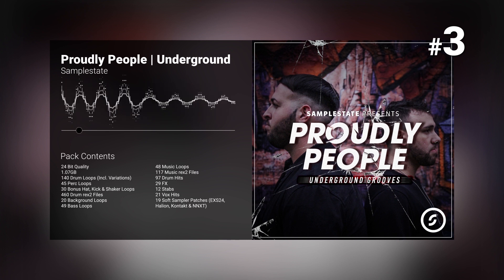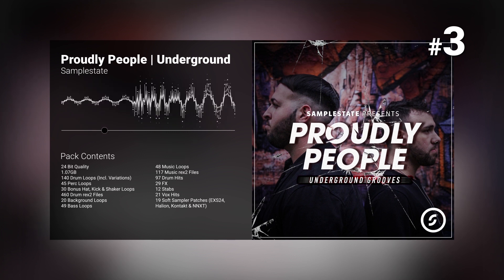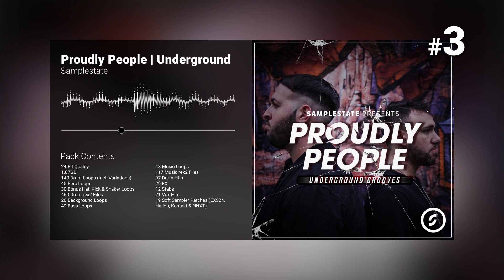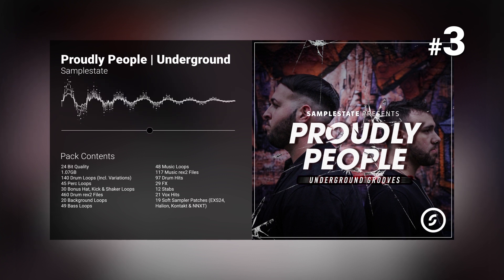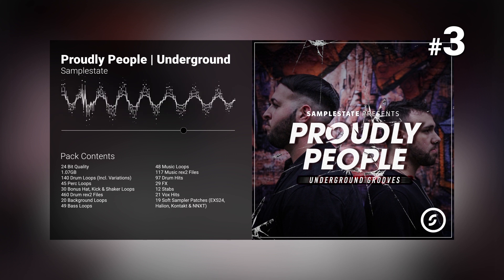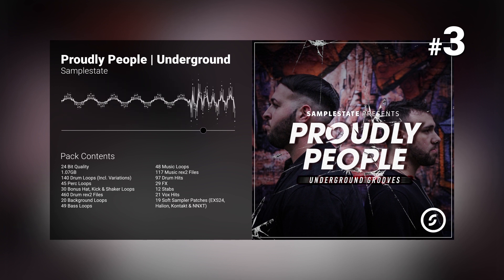Number three: Proudly People presents Underground Grooves by Sample State. Sample State is delighted to continue their artist series with an amazing collection of samples from the Milan-based producers, Proudly People. Within this pack, they deliver their trademark sound, blending deep tech, house, and techno to deliver a groove-laden product that is sure to be a continual source of inspiration for your latest productions.